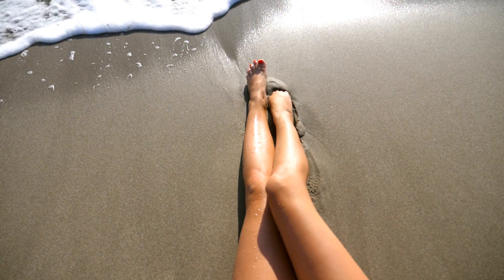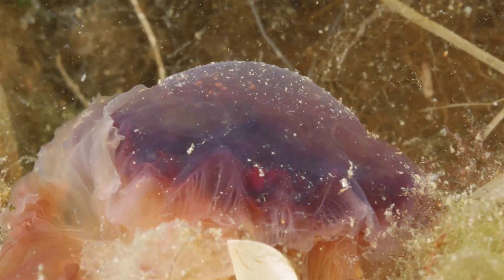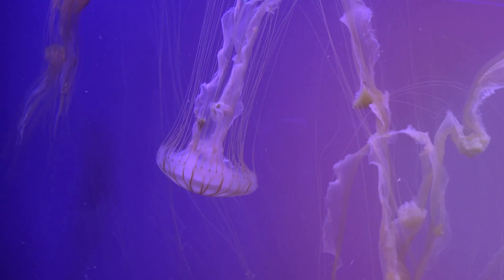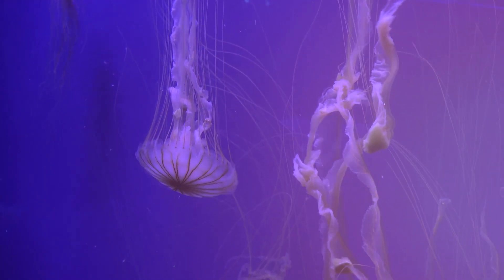Picture this. You're wading through the ocean, salt water swirling around your ankles when suddenly — zap — you feel this sharp burning sensation on your skin. You've just been stung by a jellyfish. But what actually happens when a jellyfish stings you? Let's zoom in, because things are about to get wild at the microscopic level.